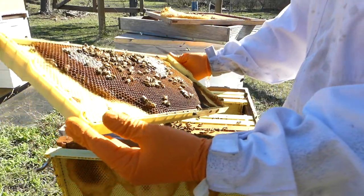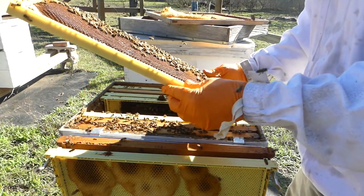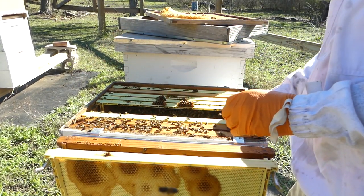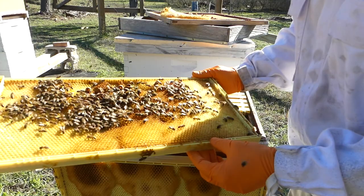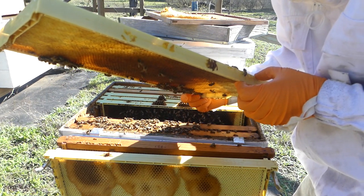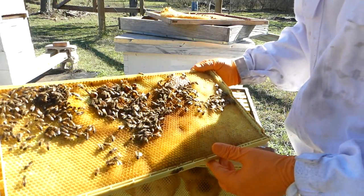Lots of nectar on this one. Lots of shiny liquid in there. Again this is empty comb — I was looking to see if I saw eggs. I don't. It looks like they're building queen cells on this one. I'm looking to see if there are eggs in them — I kind of think there are. Yep, there are definitely eggs inside those queen cells. So they are replacing a queen right here.